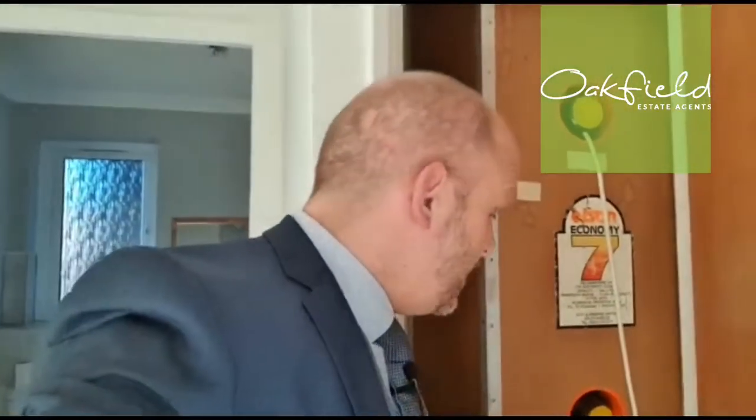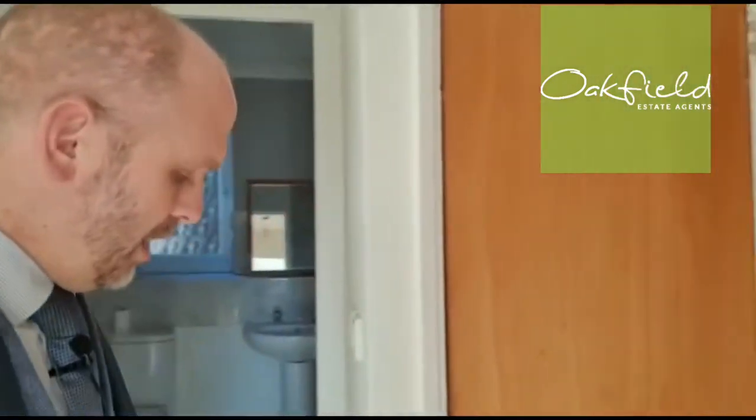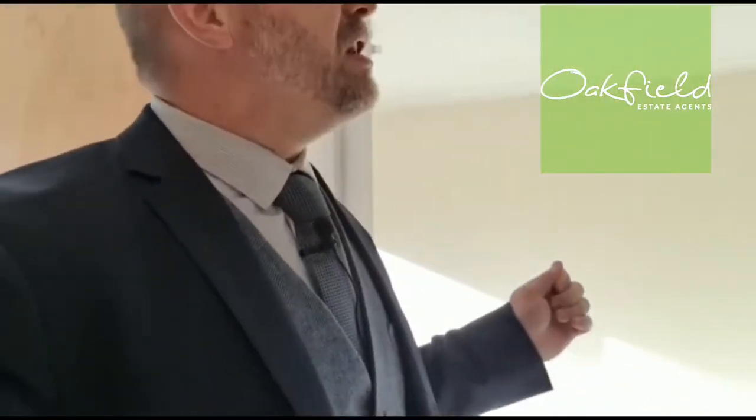Without further ado, let me show you around. As we enter the property, we approach the L-shaped entrance hall. Here we've got a built-in cupboard with the tank and there's a bit of shelving. We've got the electric main switch up on the wall. It's been freshly painted and newly laid carpets — really nicely presented.